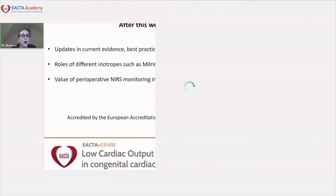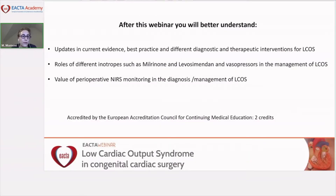At the end of this webinar, I hope that you will better understand the updates in current evidence, best practice, and different diagnostic and therapeutic interventions for low cardiac output syndrome. You will also better understand the role of different inotropes such as milrinone and levosimendan, and vasopressors in the management of low cardiac output syndrome, and the value of perioperative near-infrared spectroscopy monitoring in its diagnosis and management.